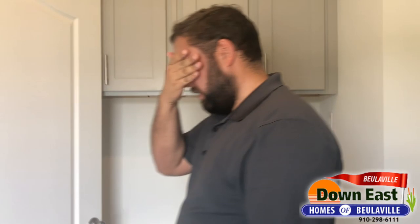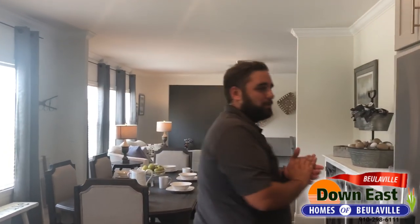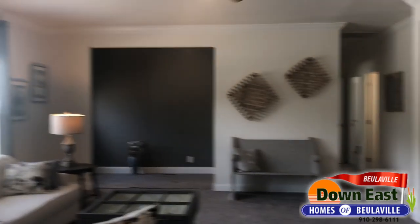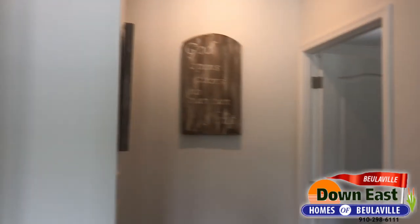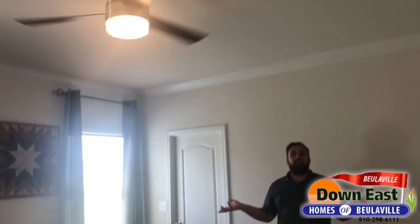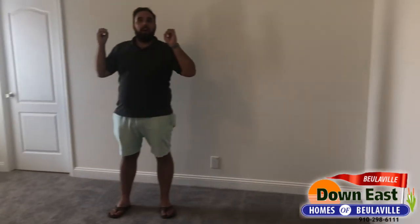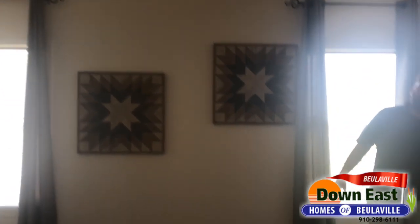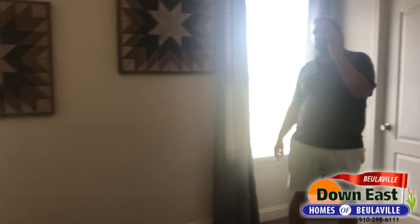The last — and best — thing we have in this house is a really great surprise: the master suite. It honestly feels like a hotel suite. Walking in, you have the really nice high ceilings and enough space for a four-poster king-size bed, TV, chester drawers — everything. You can't beat the size of this room.